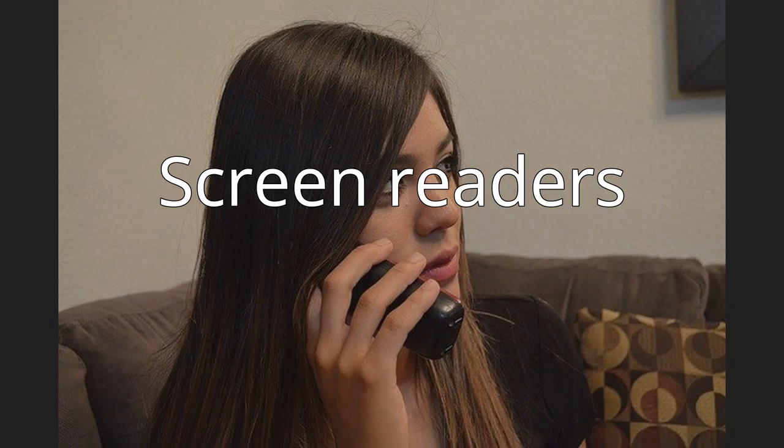VoiceOver also has the capacity to read aloud file content including web pages, email messages, and word processing files. Screen readers may rely on text-to-speech tools, which require documents to be in electronic format. When people use hard copy documents scanned into the computer, these cannot be recognized by text-to-speech software. To solve this issue, optical character recognition (OCR) technology is used alongside text-to-speech software.